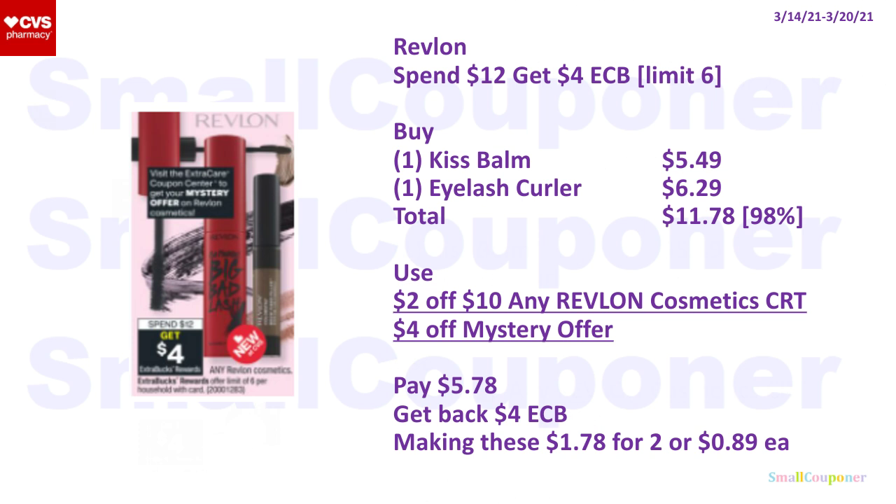For the Revlon deal, it's spend $12, get a $4 extra buck, with a limit of $6. You can buy one Kiss Balm for $5.49 and one eyelash curler for $6.29 — tools are included, but select ones only, so check CVS.com or the tags at your store. Total comes to $11.78. If your store follows the 98% rule, your extra buck will still print. Use a $2 off $10 any Revlon cosmetic CRT and a $4 off mystery offer. You'll pay $5.78, get back a $4 extra buck, making these $1.78 for two or $0.89 each.